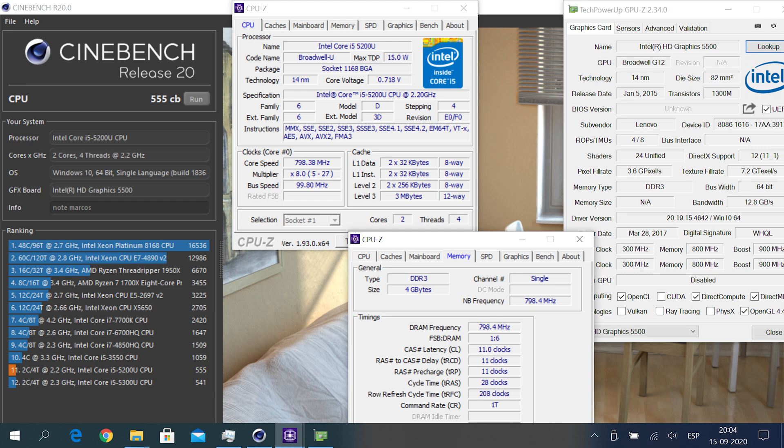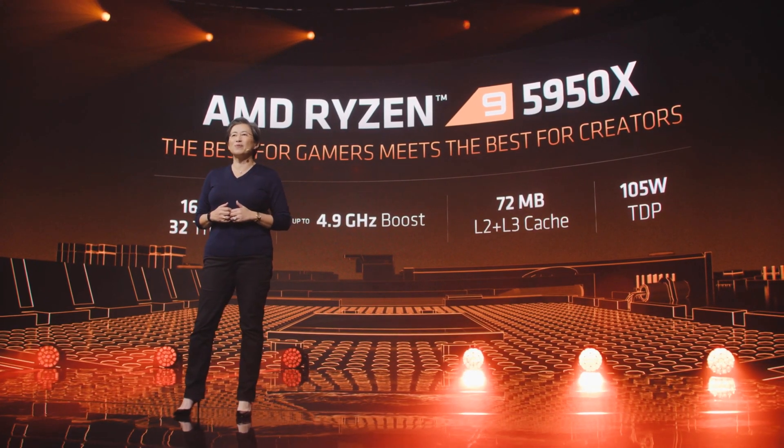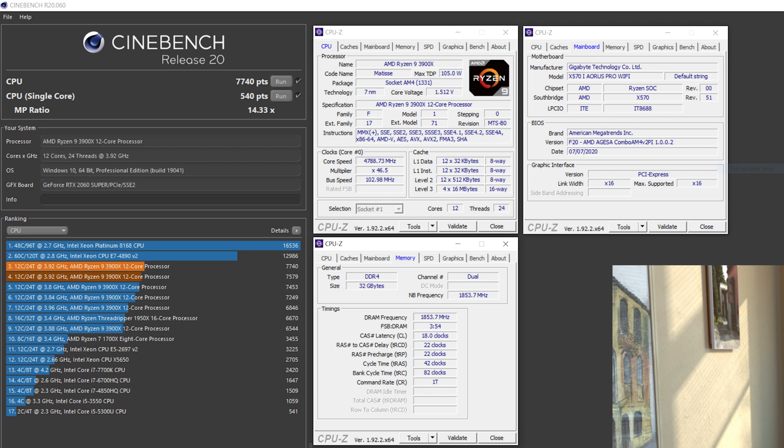They also dropped another bombshell: the Ryzen 9 5950X scored 640 points in Cinebench R20 single-core, breaking the record. From my own Ryzen 9 3900X — overclocked, boosting to around 4.6–4.7 GHz in single-core load — I only score 535 to 538 and could almost never reach 540 points. So reaching 631 and 640 on a stock CPU is absolutely ridiculous and makes my Ryzen 9 3900X feel pretty much worthless.